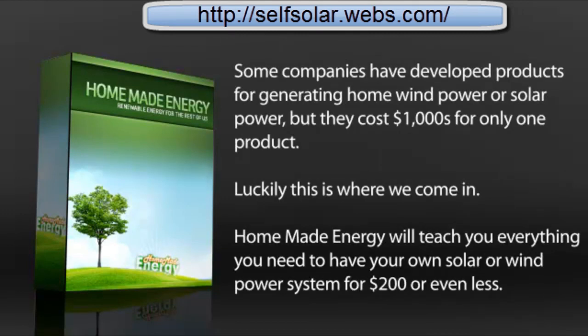Some companies have developed products for generating home wind power or solar power, but they cost thousands for only one product. Luckily, this is where we come in. Homemade Energy will teach you everything you need to have your own solar or wind power system for two hundred dollars or even less.